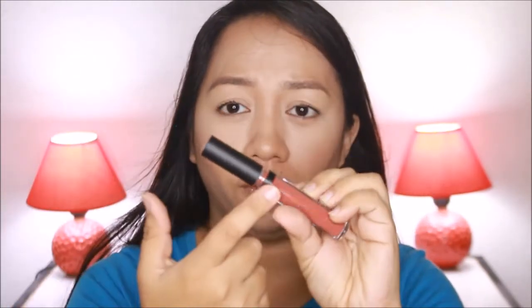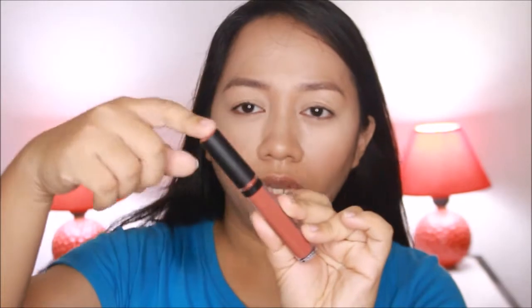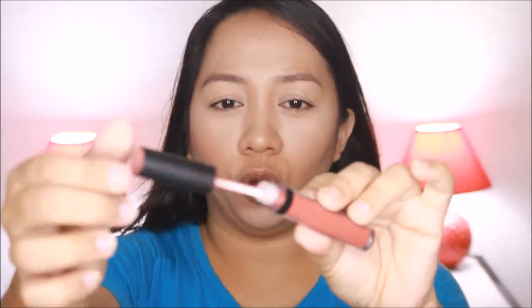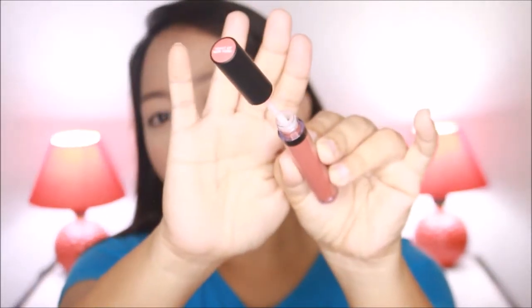The packaging is a clear one — you can see the shade directly through the glass container since it's see-through. It has a black screw-type lid, and when you open it up, it has a nice stopper. Let me do a quick swatch so you can see the color.